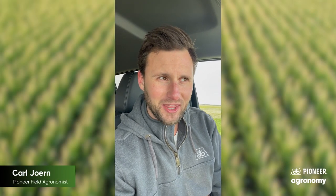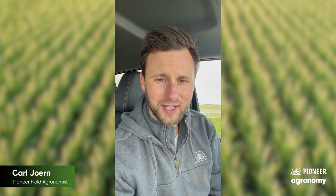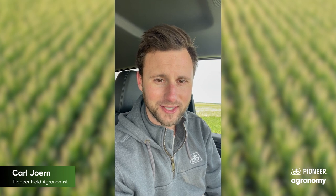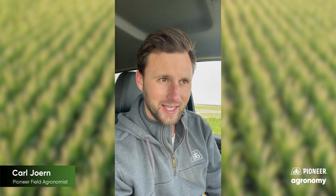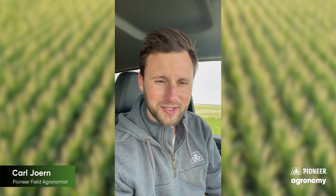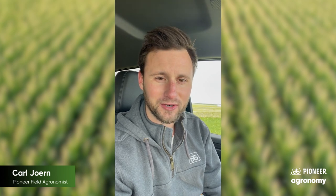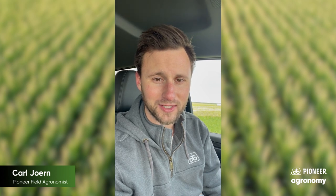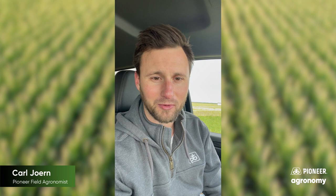Hey y'all, Carl Jorn here, Pioneer Agronomist. Just had a thought for you as we're under another 50-degree, kind of overcast day with not a whole lot of corn going in the ground. There's going to come a time in the forecast where we are going to warm up — call it 20, 25 degrees in just a day's time. And when we undergo those conditions, the challenge or concern for me as a seed agronomist is how's our seed coming out of the box? How is it handling itself as it's in the center fill? I've got a couple of recommendations for you.